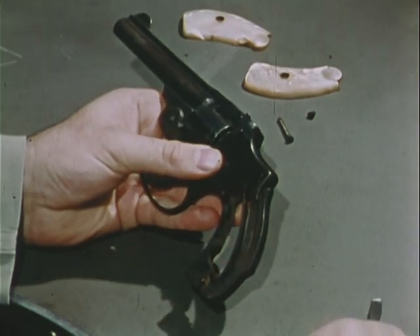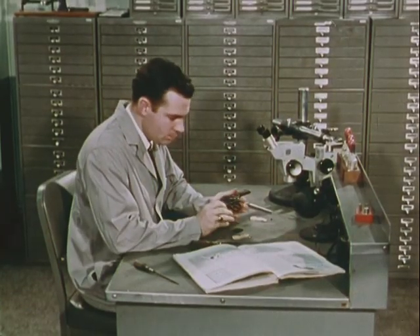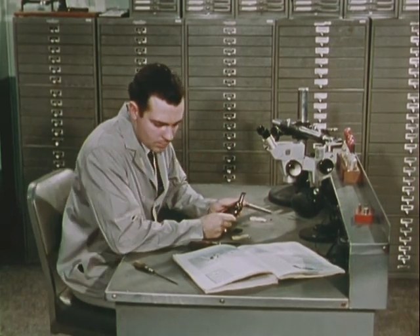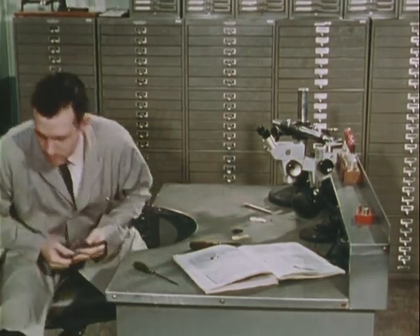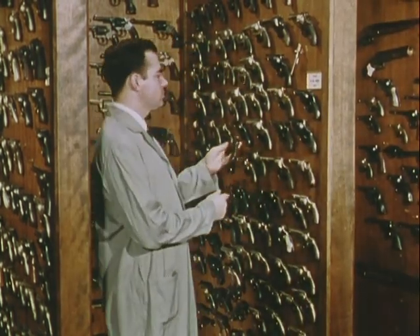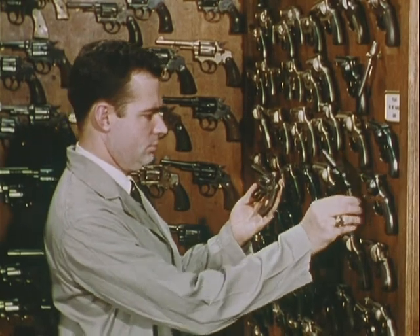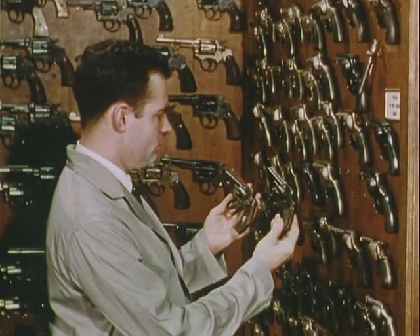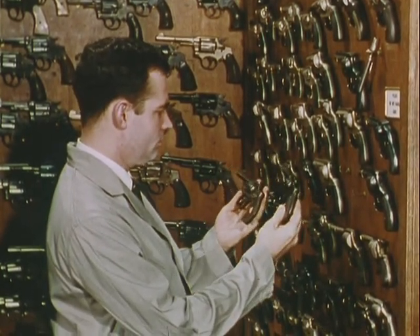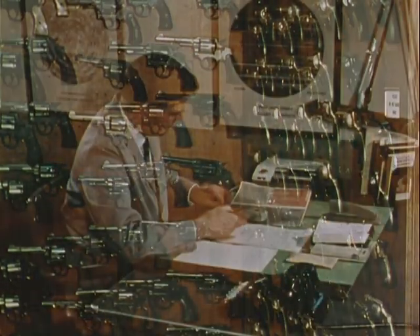This examiner is taking down an evidence gun which misfired during the test. Behind him is another notable reference collection — the file drawers containing the standard ammunition file. To replace a defective spring of the evidence revolver, the examiner checks the gun against the reference collection of 1,200 handguns. This collection, with its many rare weapons, is used for a variety of investigative purposes.